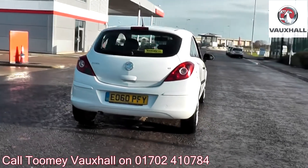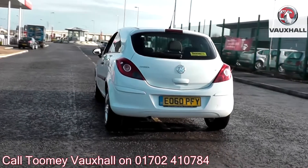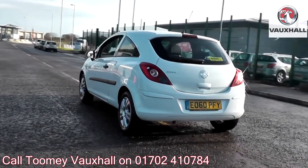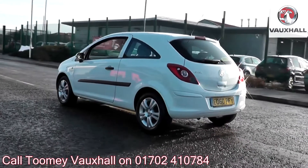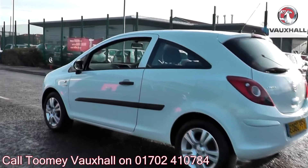To book a test drive for this or any other vehicle, please click the link in the description below. Feel confident buying your next vehicle from the Toomey Group, knowing every vehicle has been approved after a fully comprehensive vehicle mechanical check and body inspection.